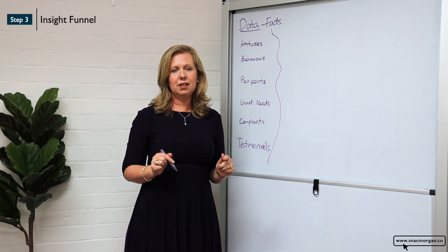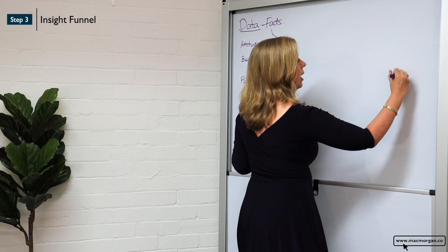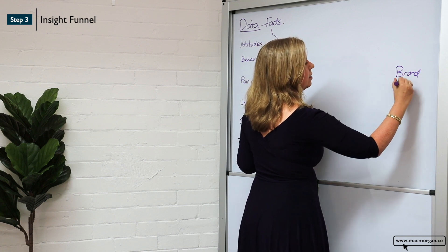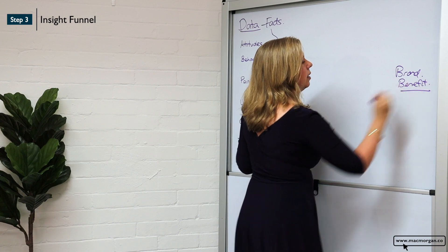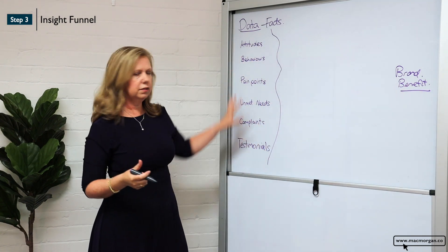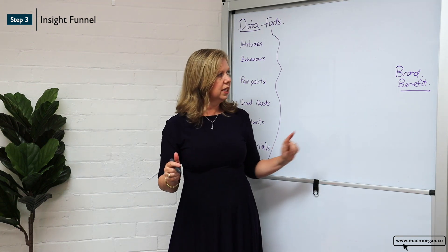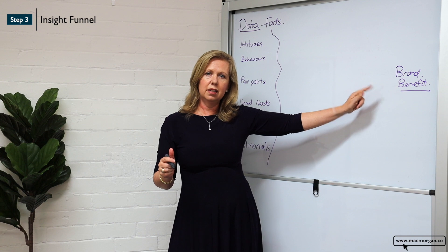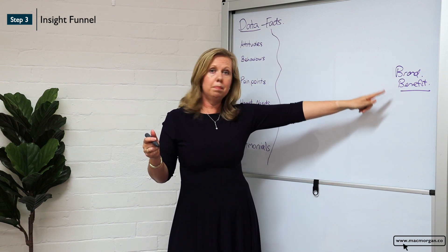The next thing to do — which is often the part that is missed — is to look at your brand benefit. Because at the end of the day, when we're looking to find that insight from all of these facts, we want to make sure it's actually going to connect with our brand benefit so that they buy our business and it actually builds our business.